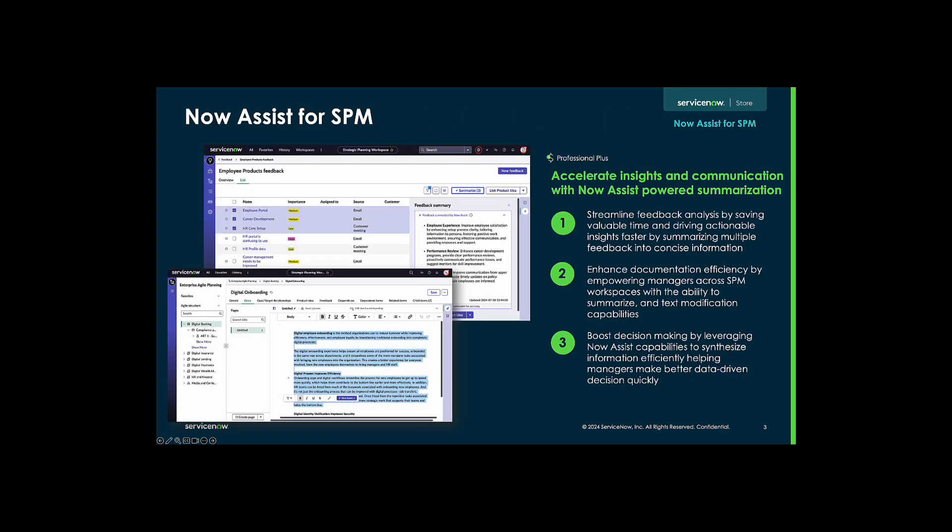The Now Assist features leverage Gen AI to streamline insights within SPM, specifically for the product feedback and docs features. The Now Assist features we'll cover today are part of the ProPlus license.